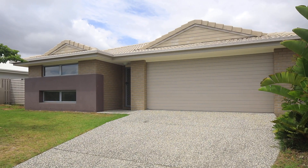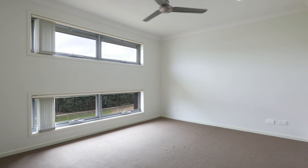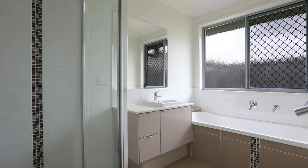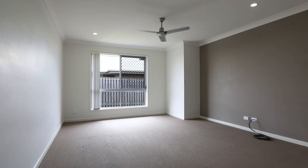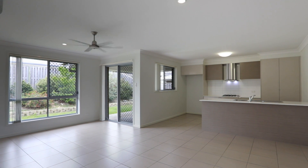Wonderfully designed four bedroom home on a 600 square meter block features built-in robes and ceiling fans, as well as a walk-in robe and ensuite in the master. Modern comforts such as vertical blinds, air conditioning and a neutral colour scheme through the property.